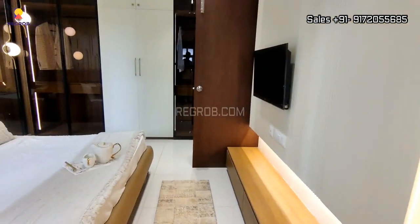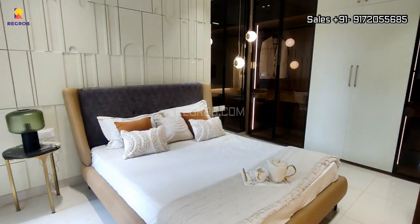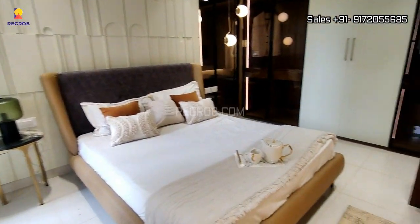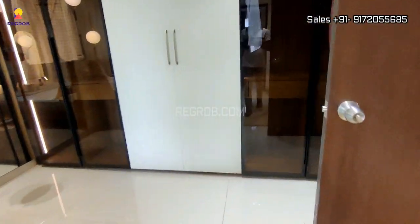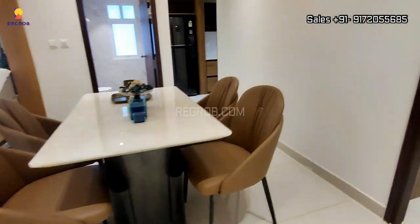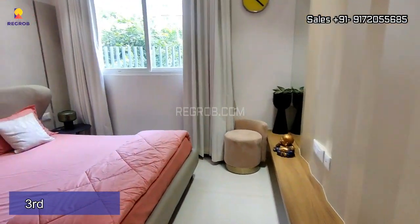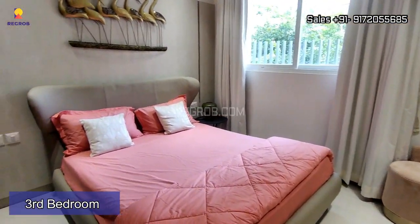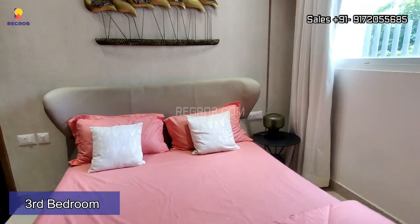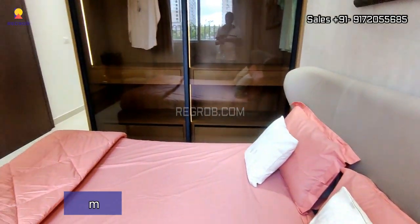This is the master bedroom of this 3 BHK model apartment. And lastly, we have the third bedroom, which has a decent size.